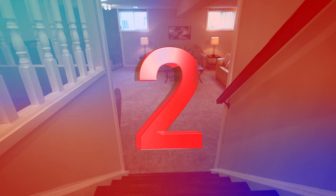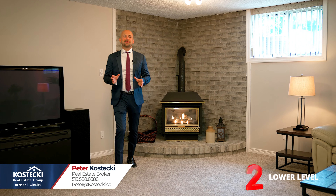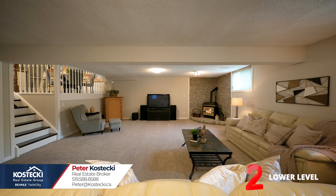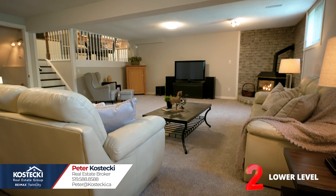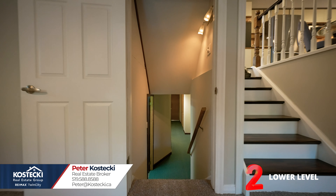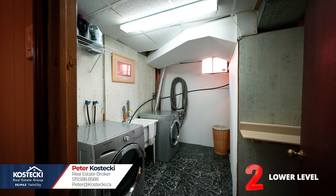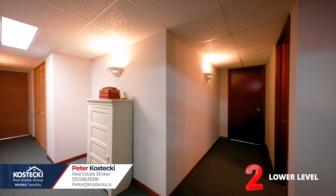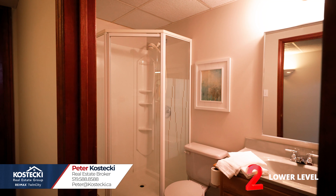Number 2: Lower Level. There's even more great space down here. Relax and unwind by the fire or kick up your feet and enjoy a movie — this lower level is bright and cozy. There's more to discover in the basement where you'll find laundry, a home office which could double as a guest bedroom, tons of storage, and a three-piece bath with stand-up shower.